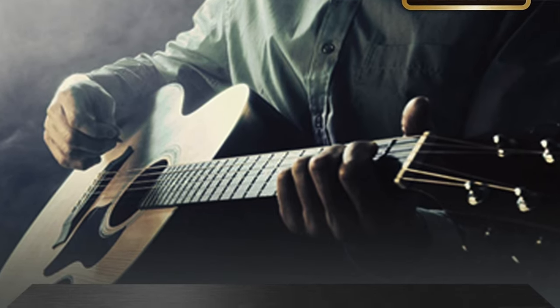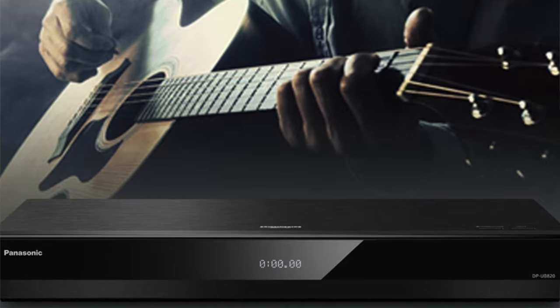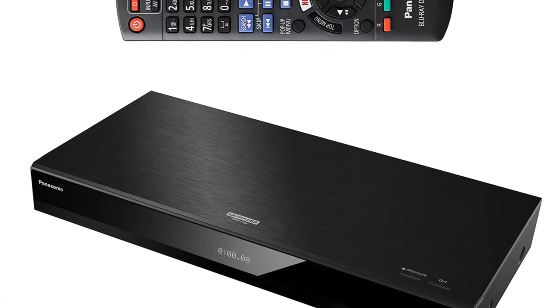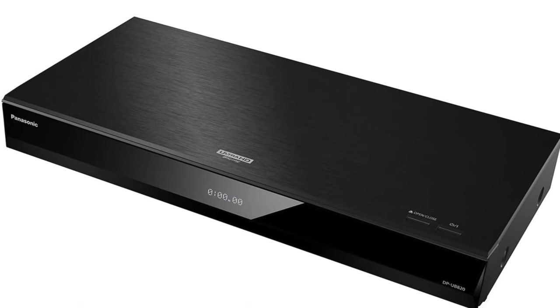I certainly don't mind about that. This is good enough to pair with high-end TVs, and it also comes with a much more reasonable price. In a nutshell — pros: top picture quality for the price, full HDR support. Cons: no advanced audio disc support.